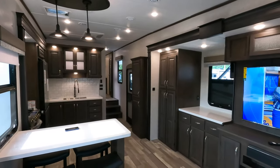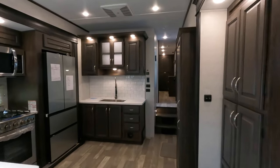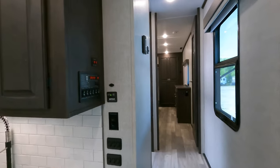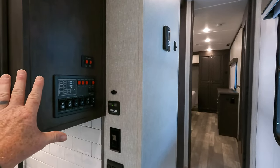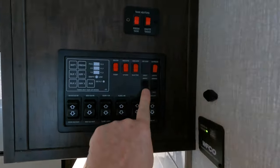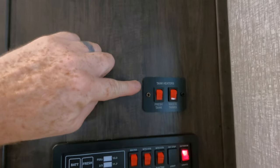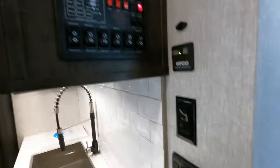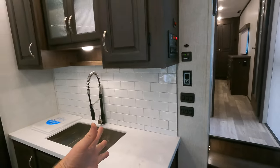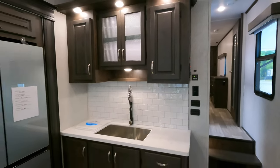Typically, if you have an RV of this size and you're attempting to run three air conditioners, you either can't run them all at once, or you can only run the 13.5K compared to the 15K. However, there's a switch here. Basic controls first: you've got slide in and out, awning extend and retract, light switches, awning switches, and exterior lights. Tank heater — so yes, this is a four-season camper. A lot of these switches you'll flip and wonder what came on — it's the cabinet lights. Brookstone is well known for light switches all about their camper.